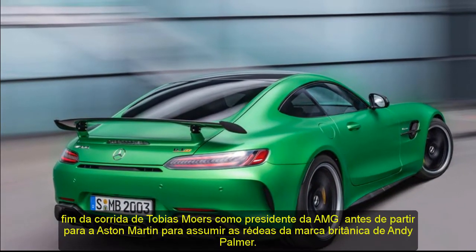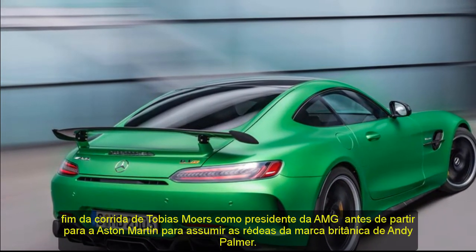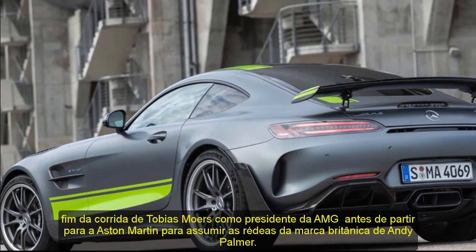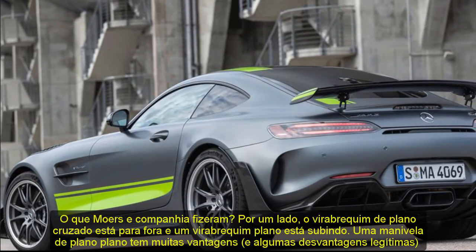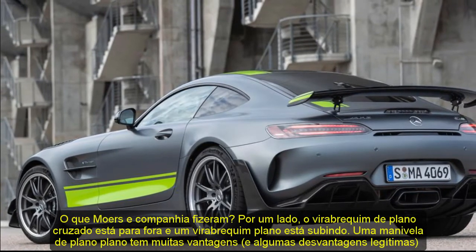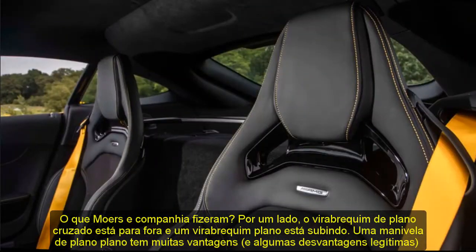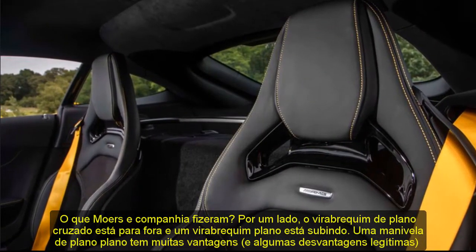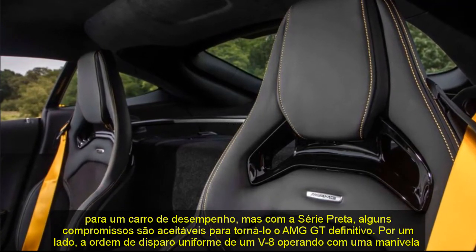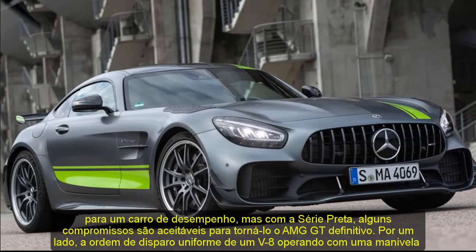Cranking the turbocharger's boost wasn't enough to make this kind of power alone. With larger compressor wheels and intercoolers, the turbos now make a total of 24.6 pounds of boost, up from 19.6 in the AMG GT-R. So AMG stuffed the hand-built engine with tech. This is very appropriate, too, as the AMG GT Black Series represents the end of Tobias Mower's run as chairman of AMG before he departs for Aston Martin to take the reins of the British brand from Andy Palmer.